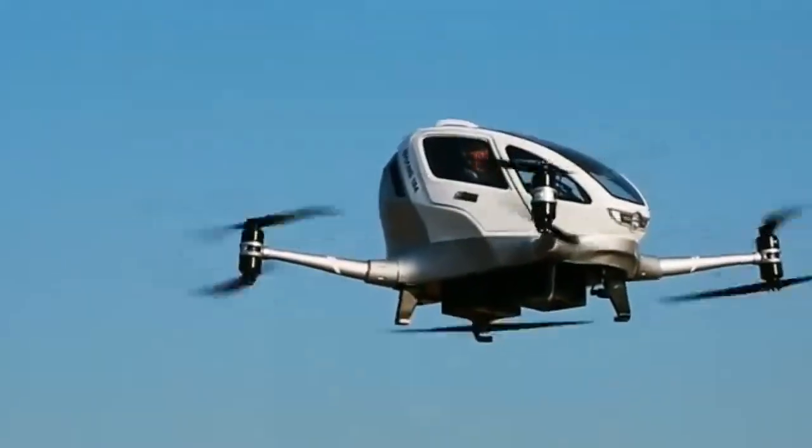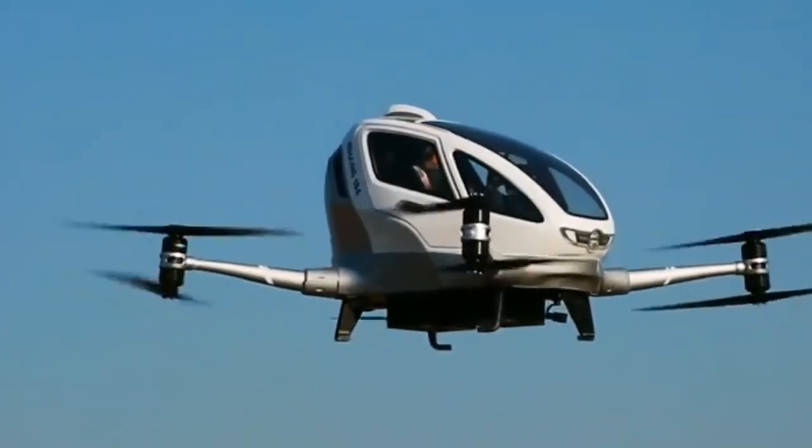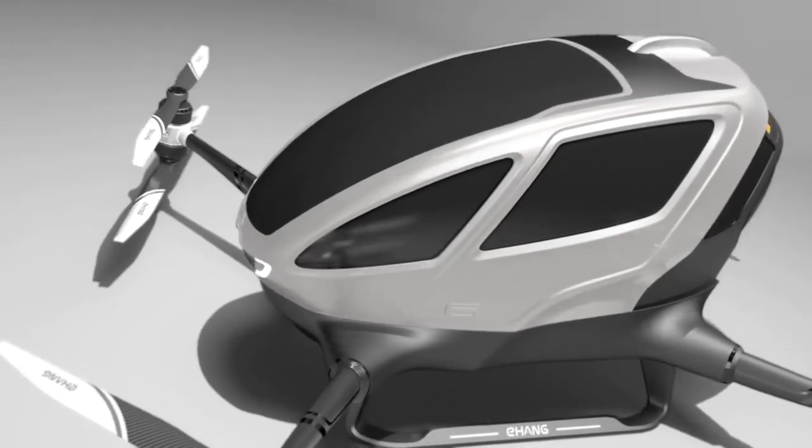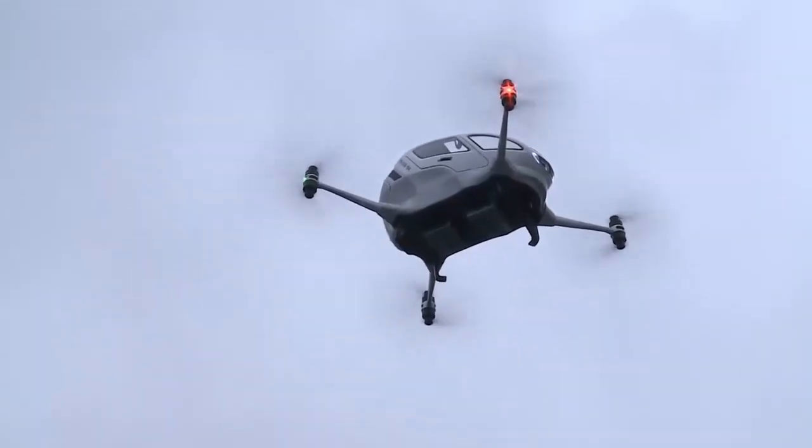A cool feature of this flying car is that it comes with a downward-facing camera, making it very suitable for scientific and investigation purposes. That is also aided by flashlights and signal lights.